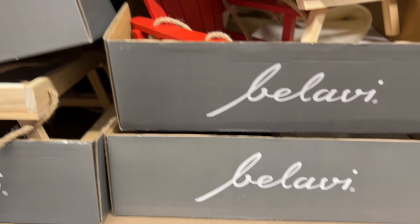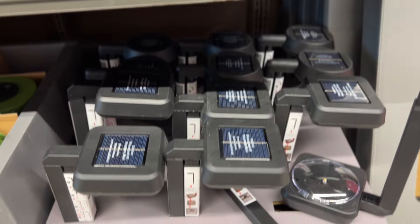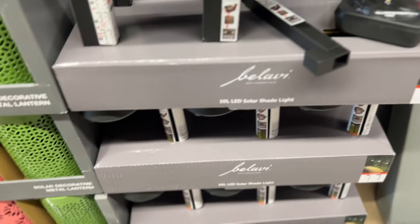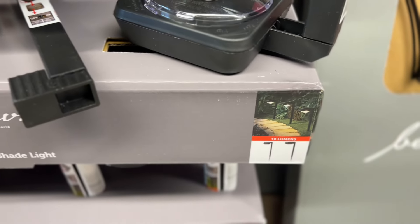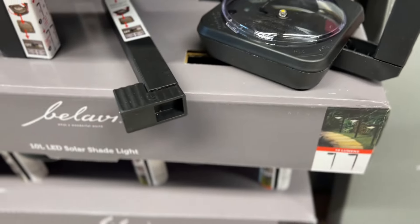And let's see — oh, LED solar shade lights. Look guys, oh how cute, and they're $3.99.